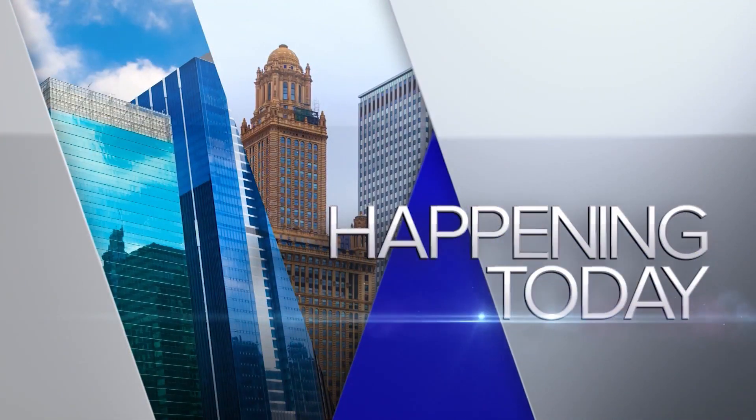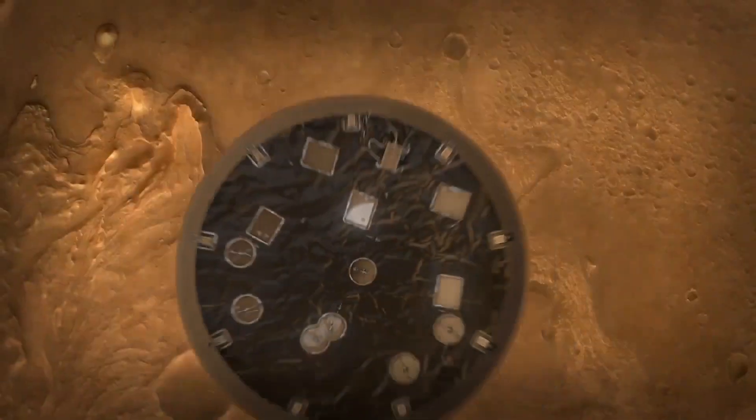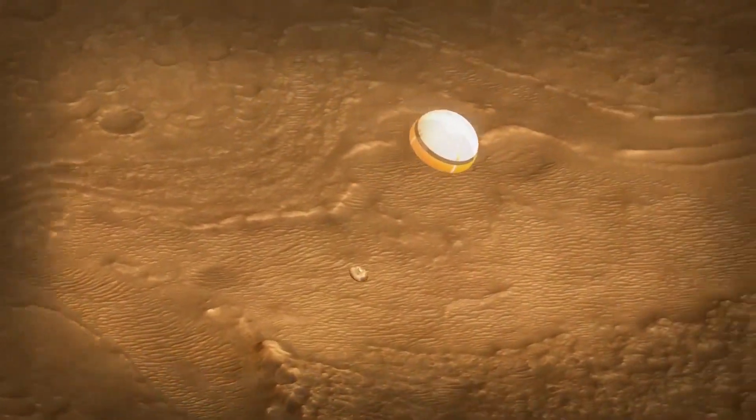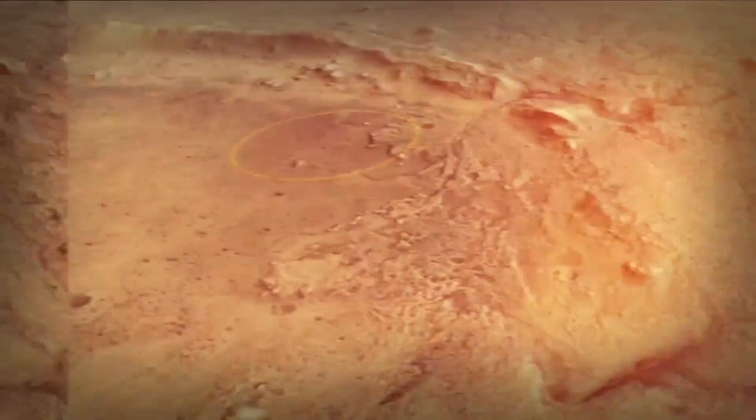Today NASA will land the first rover on Mars in nearly a decade. Perseverance will search for signs of life and help pave the way for human explorers. Joining us now for more on the mission is NASA robotics system engineer Philip II.